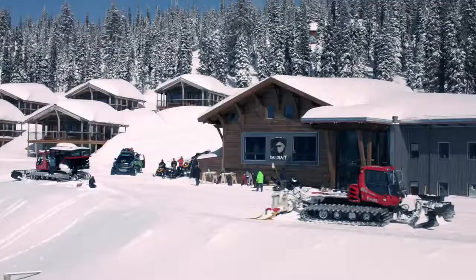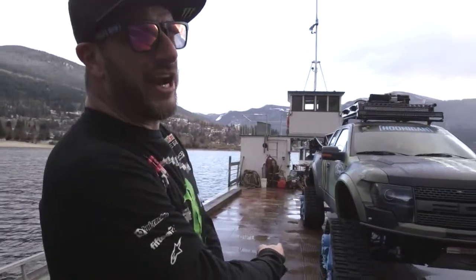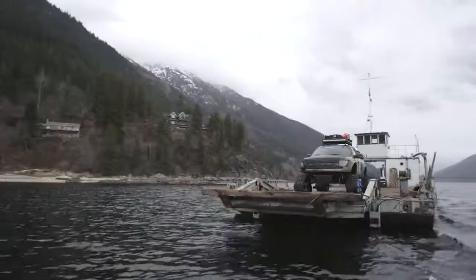Hi, Ken Block here. Welcome to Nelson, BC up in Canada. I just spent four days up in these mountains at Bald Face Lodge, which is an absolutely amazing snowcat lodge. And it was the first time I took my Ford Raptor tracks up into the backcountry and experienced powder with it. So I'm here to give you a little tour of that and tell you the whole story of it.